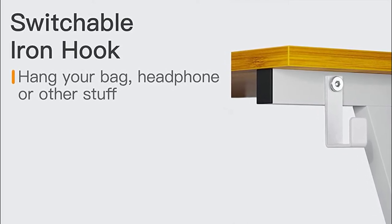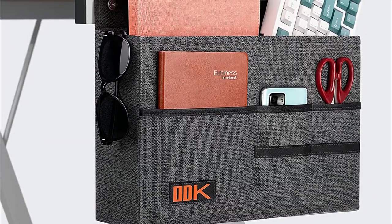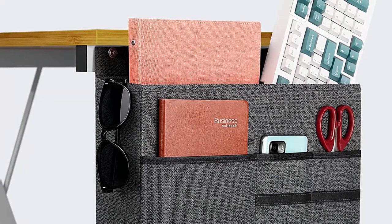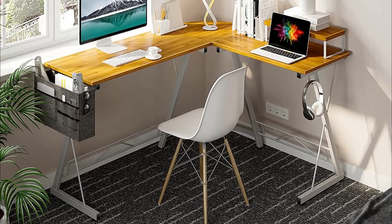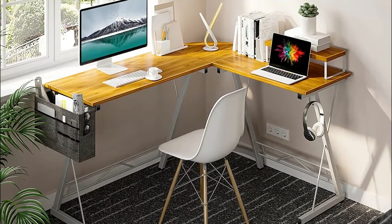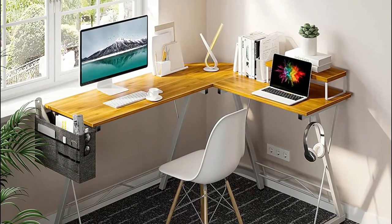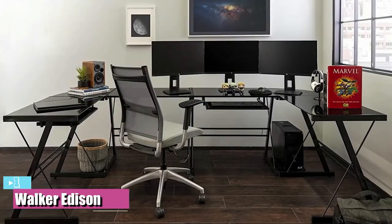This durable gaming desk's frame is made from heavy-duty materials, ensuring it withstands daily use for long periods. Although some customers mention that it can be difficult to assemble, the included instructions, tools, and hardware make it possible to put together in as little as 30 minutes. This L-shaped gaming desk is available in multiple sizes and color options, ensuring you get the right fit and style for your gaming space.